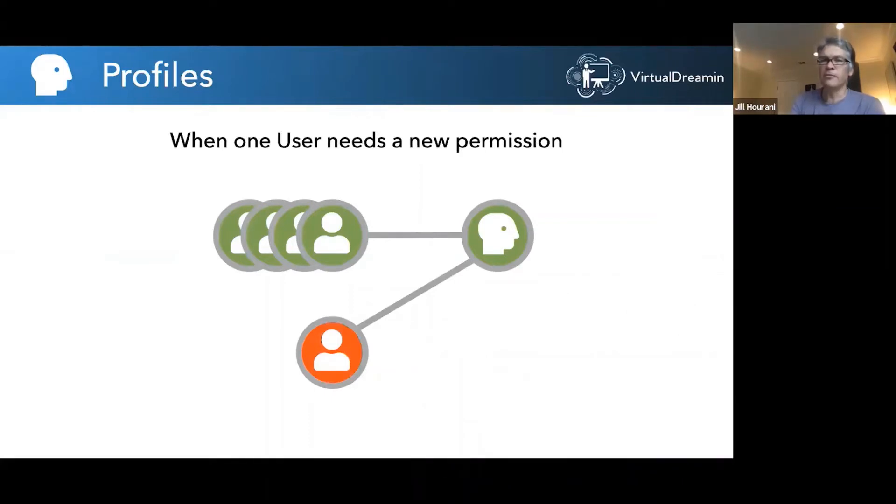The other solution is to just add the permission to the existing profile. But now the problem is all the other users also have that permission, and your Salesforce org is tending to become more and more open to security threats. This is the traditional dilemma with profiles.